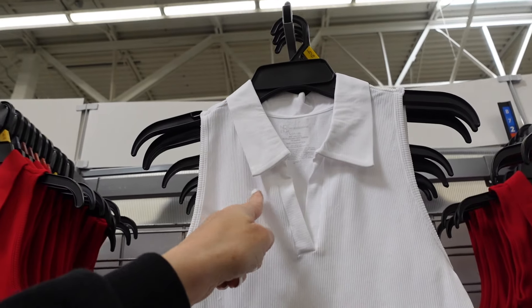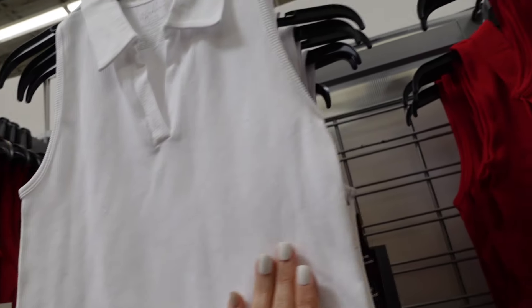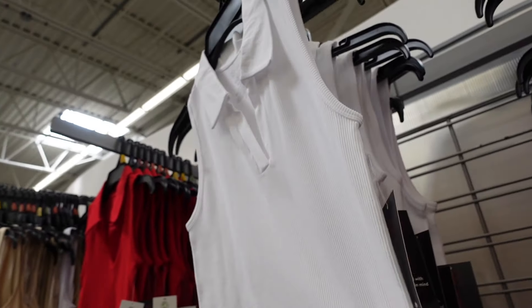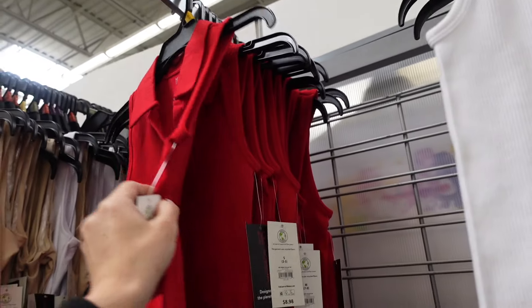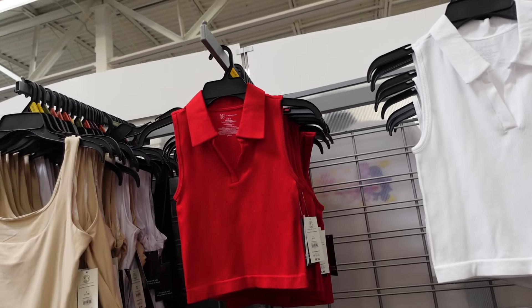Most polos from No Boundaries. These have that smaller collar, the split hem, fitted through the body, shorter through the front and the back — I wouldn't say it's cropped. In the white, also in the red. If you want more of a relaxed fit, I would size up. They're $8.98.